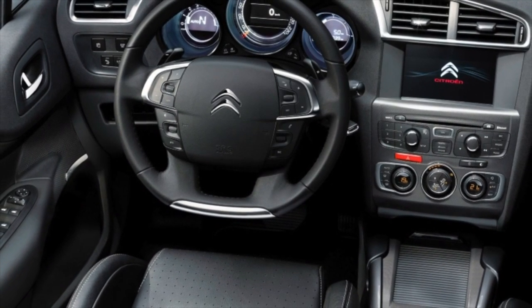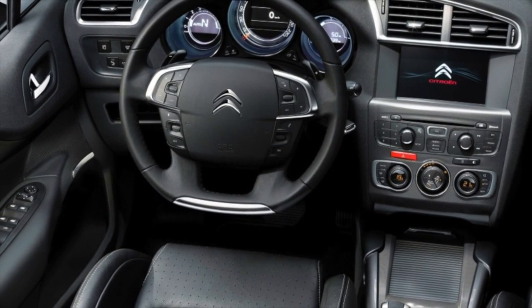Greetings dear friends. I present to your attention the most common malfunctions and breakdowns that occur on the Citroen C4.